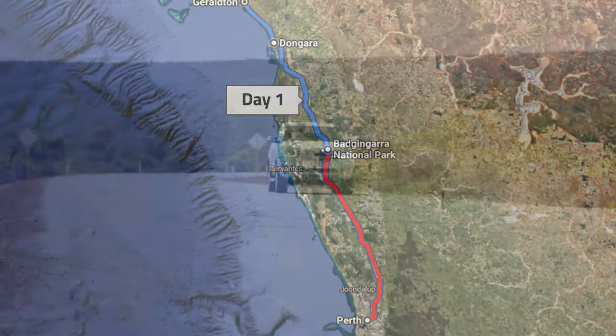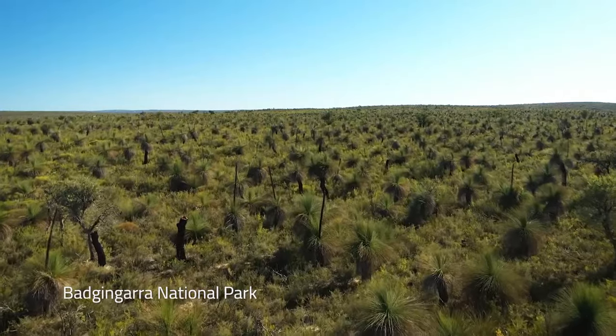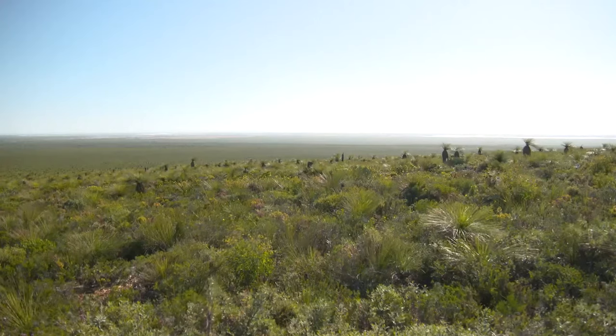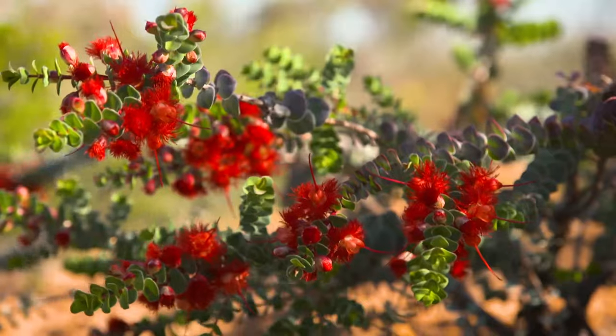Departing Perth, head north along the Brand Highway. The first stop is Bajangara National Park, approximately two hours away. Stretch your legs along the stunning two-hour Lane Wilson nature trail, home to wildlife such as kangaroos, emus and wedge-tailed eagles.